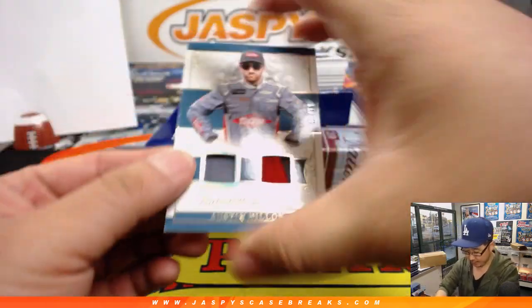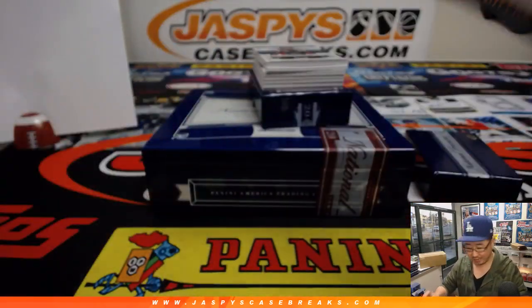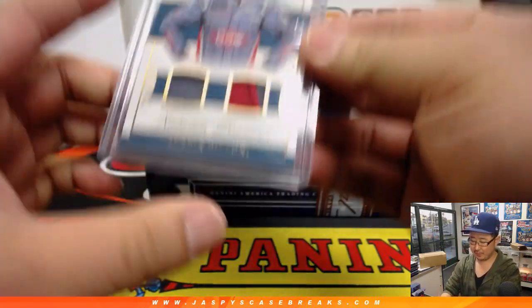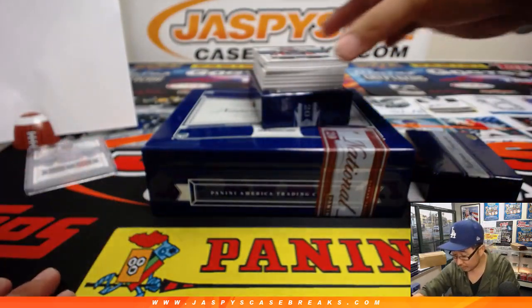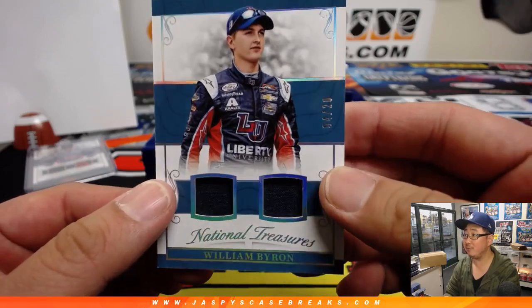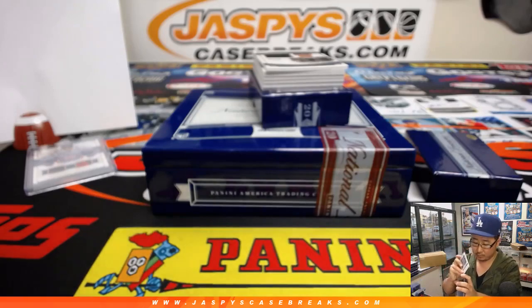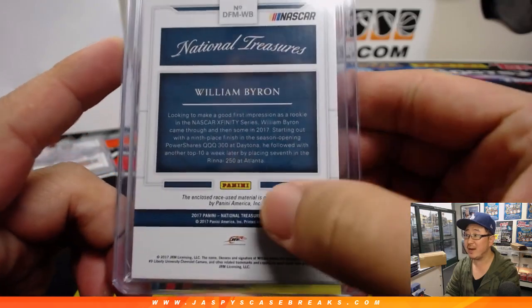All right. There's Austin Dillon — 10 out of 10. That goes to 0, Ray Scarborough, with Austin Dillon. I think he had the pole at the Auto Club 400, if I'm not mistaken. We got William Byron, 4 out of 20. That goes to Bruce in the number 4. Nice dual relic there — race used material, ladies and gentlemen.